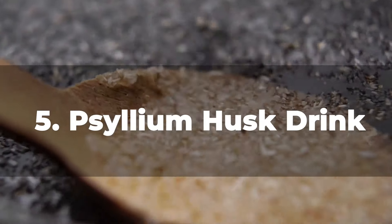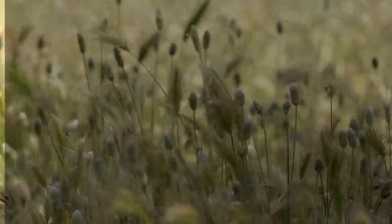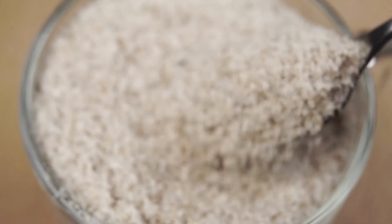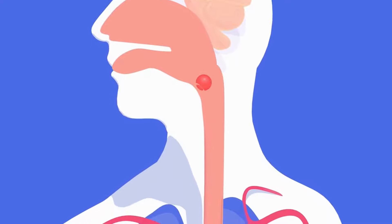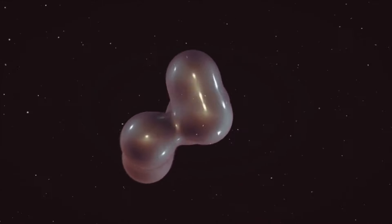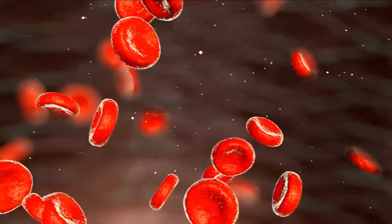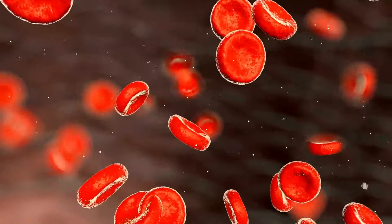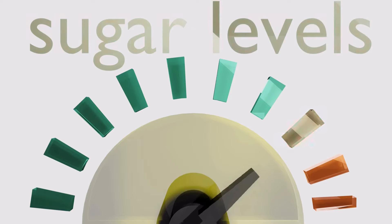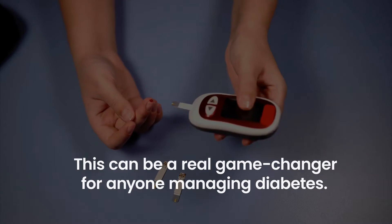Number 5: Psyllium Husk Drink. This humble fiber, derived from the Plantago ovata plant, has some remarkable properties that can assist you in keeping your blood sugar levels in check. Psyllium husk is rich in soluble fiber, which has a transformative effect on your digestion process. When consumed, this fiber forms a gel-like substance in your stomach, slowing down the rate at which food is processed. This slower pace means that sugar from your food is absorbed into your bloodstream more gradually, leading to a softer, more controlled rise in blood sugar levels rather than a sudden spike — a real game changer for anyone managing diabetes.